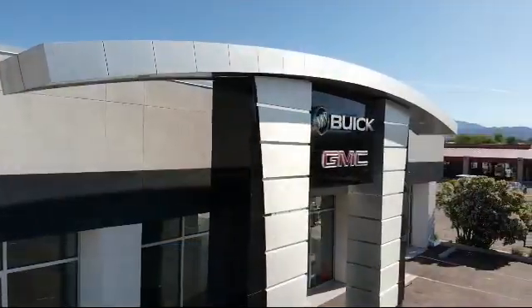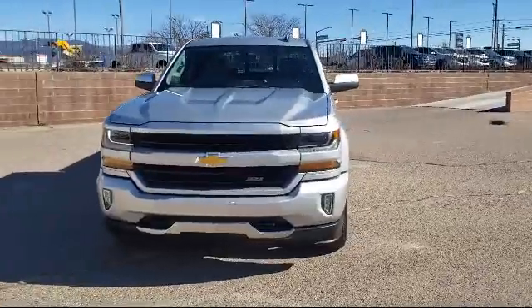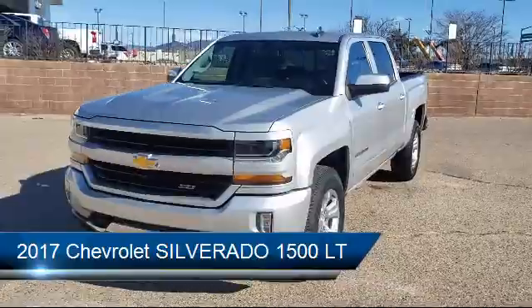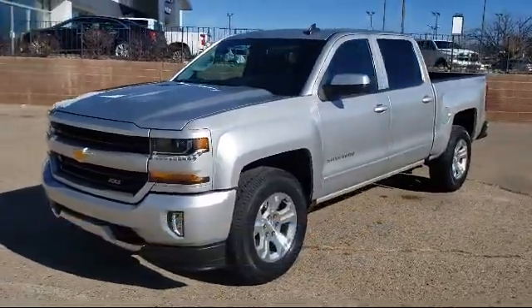Welcome to Octane Buick GMC, and here's a look at another one of our great vehicles from our inventory. It comes equipped with steering wheel controls, Sirius XM satellite radio, alloy wheels, and electronic stability control.